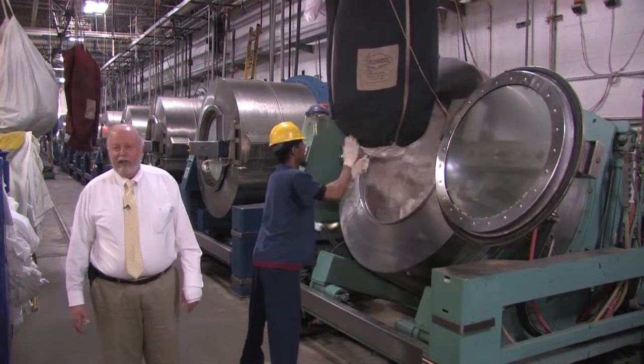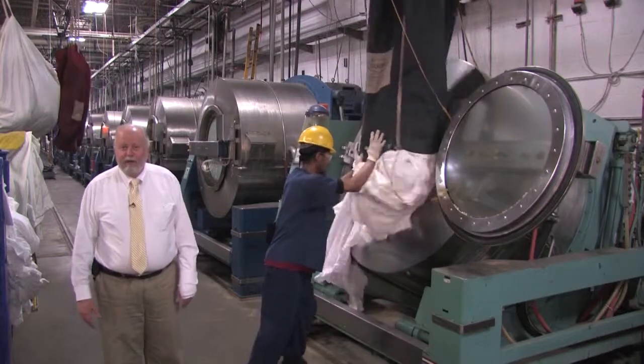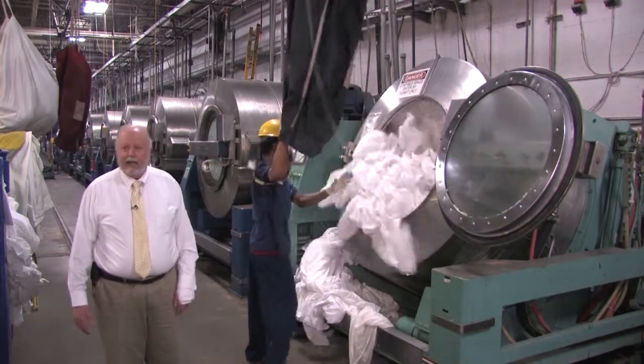When it's done washing, it goes into an extract mode, spins all the water out of it, and prepares it to go to the dryer or ironer, whichever is next.